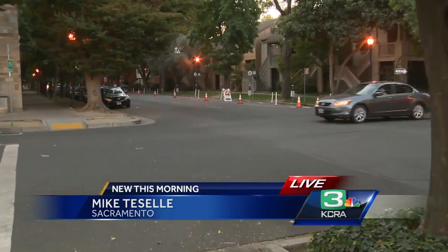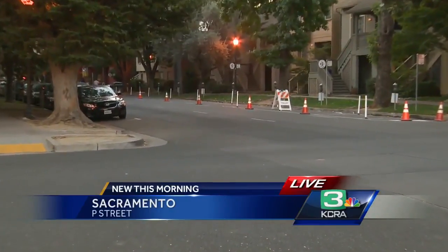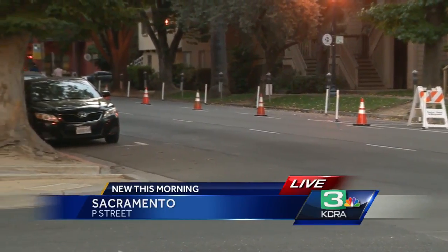The city is trying a new idea for Sacramento. It's been tried elsewhere, but they want your feedback to see if it's going to work. We're live along P Street at 13th, looking back towards 14th and 15th Street. You can see all the cones and stanchions are set up this morning for this idea — a three-day test for the rest of the week. It's for parking-protected bikeways.